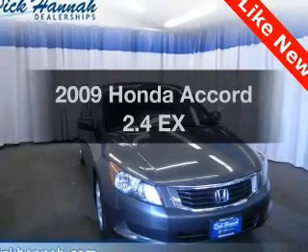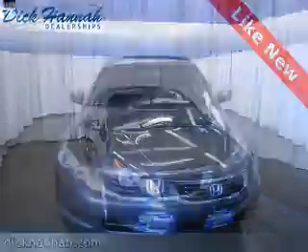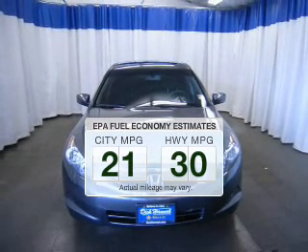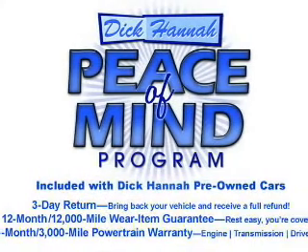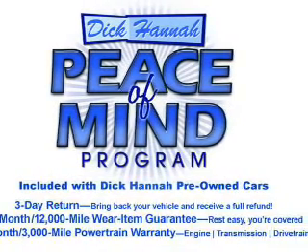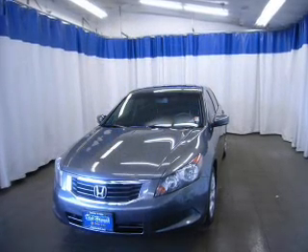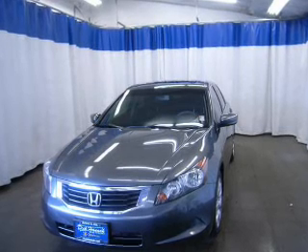Introducing the 2009 Honda Accord — this is the set of wheels you've been looking for. Low emissions and good fuel economy offered in this vehicle are important to you and the environment. The powertrain includes front-wheel drive with an efficient four-cylinder engine connected to a smooth-shifting five-speed automatic transmission. The anti-lock braking system will help keep you safe on the road. Let the outside in with a power sunroof.